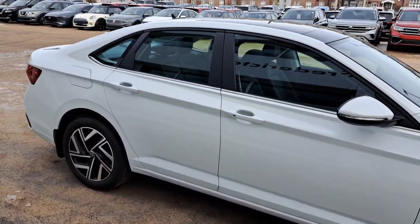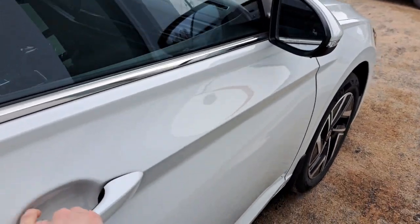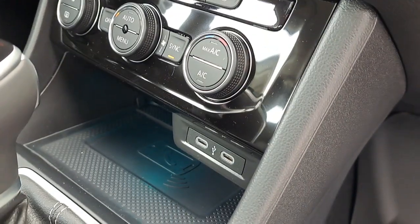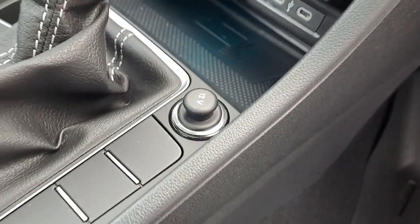This one here is finished in an Oryx White Pearl. On the inside, we have a Titan Black leather interior. We have heated and ventilated front seats, USB-C type charging ports, wireless charging, and a 12-volt charger.